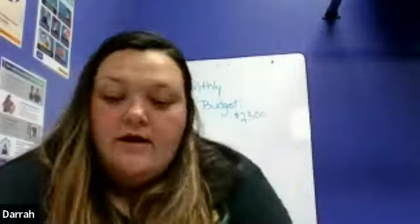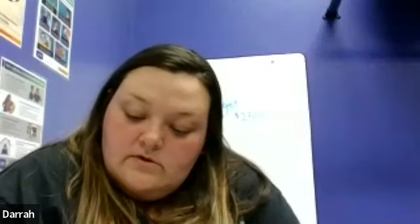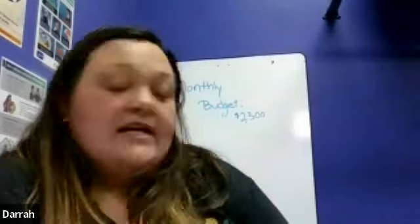Walking dogs — okay, so we are going to start off with the deposit. I have a little tracking paper we're going to do, and then I'm going to write it on the whiteboard. So let's say it is April 1st and we got a deposit of $2,300. That sounds like a good amount of money, right? And we're going to put 'paycheck.'